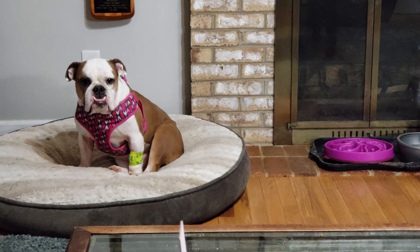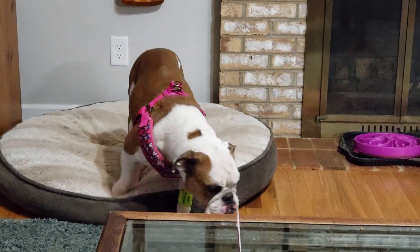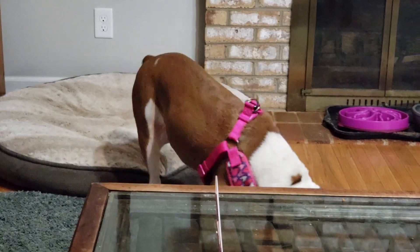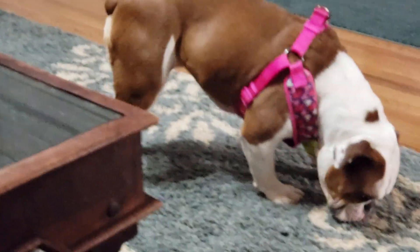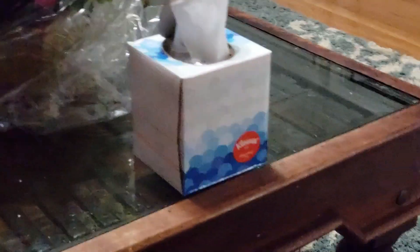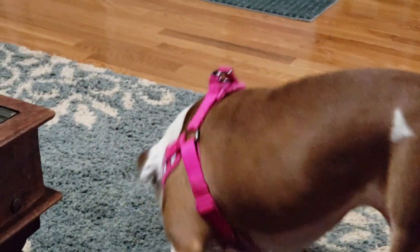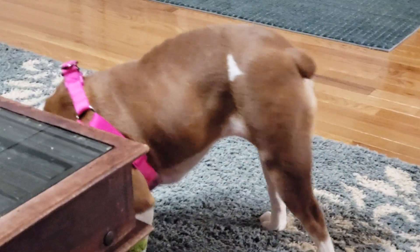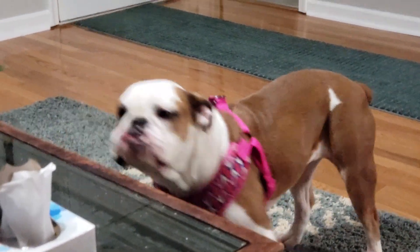Hi guys, so it's the next morning and I thought I would give you the little story on poor Bella. She's doing really well by the way — she's currently just waiting for her food. She has to wait a half hour after she takes a certain medication to eat. As you can see, she's definitely feeling pretty good, as she's trying to eat stuff off the table.